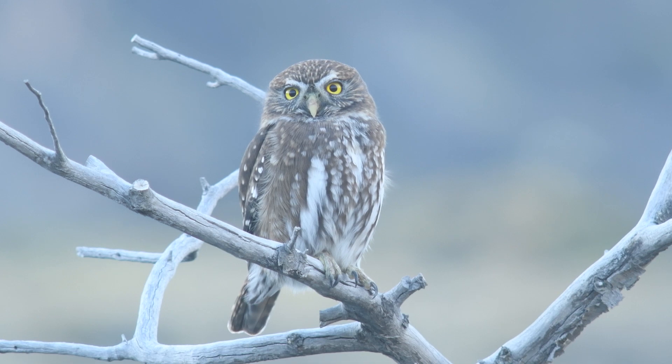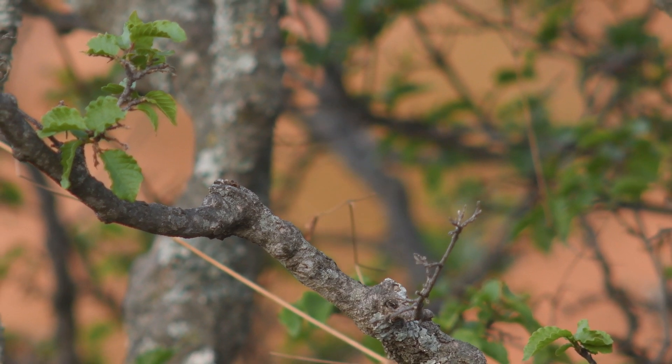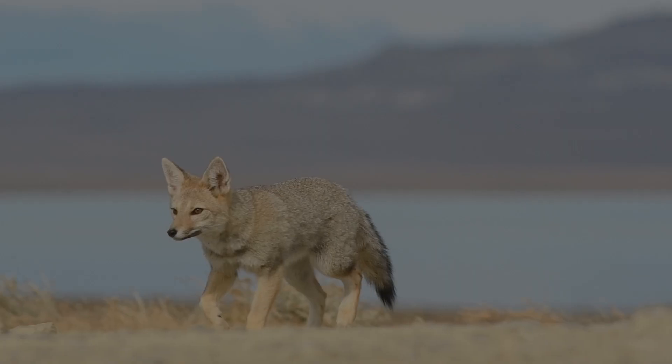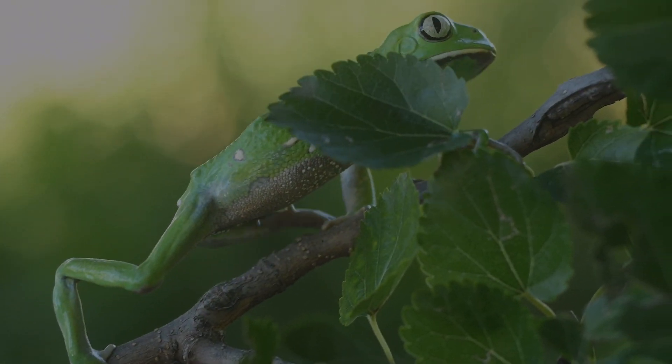Thank you for joining us on this spellbinding adventure into the mystical realm of pygmy owls. To support our work, please subscribe to our channel, give us a like, and ring the notifications bell to be the first to watch our upcoming videos. See you on the next adventure!